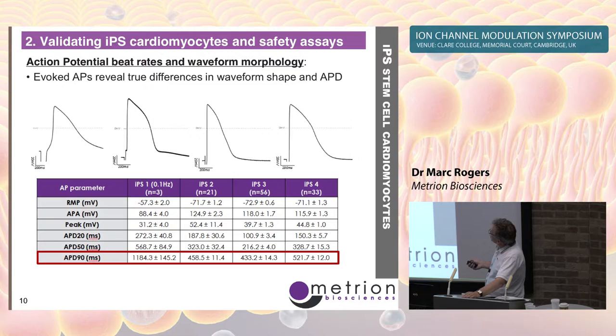We measure the resting membrane potential just before the stimulus artifact, the action potential amplitude, and various measures of action potential duration: APD20, APD50, and APD90. One particular cell line has a low resting potential, a more shallow and less intense upstroke, and a lower peak amplitude. The other three cell lines are broadly similar in resting potential, speed of depolarization, and peak amplitude, but still show differences in action potential duration.